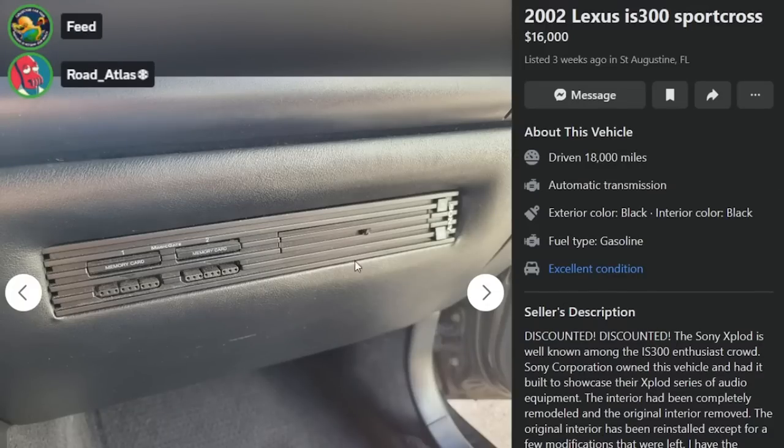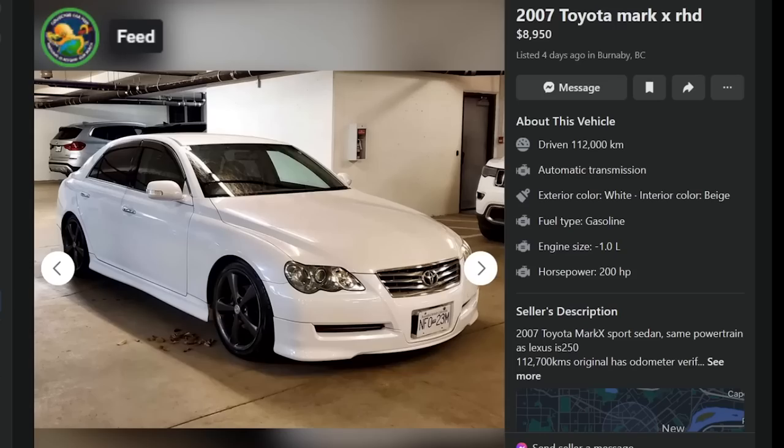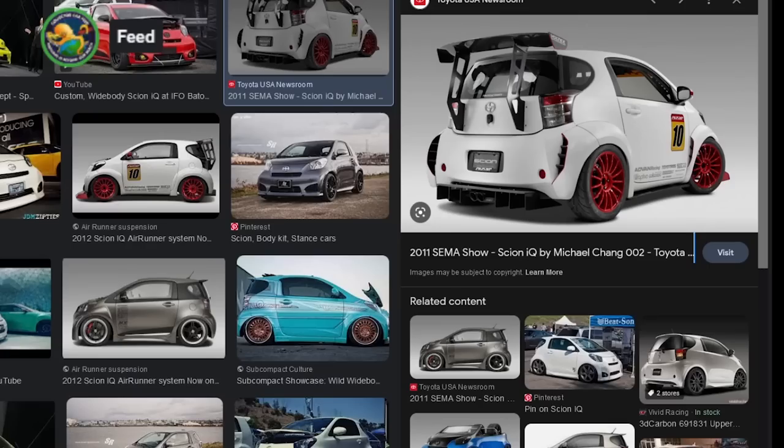There's a PS2 jammed in the dash. We got a lot of requests over the past six months or so for the IS300. We've done IS300 before, I think. It's a bad scene, but let's give it a shot.